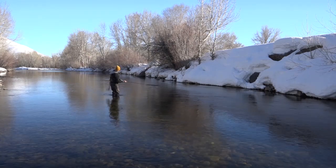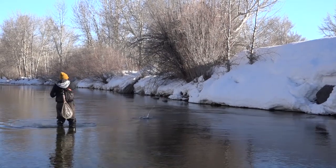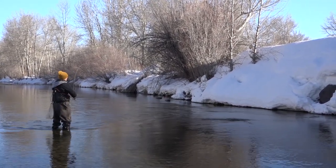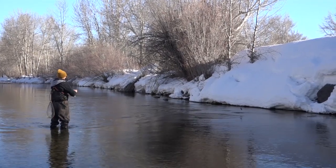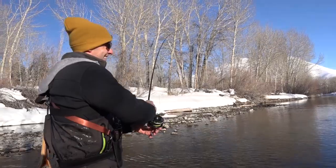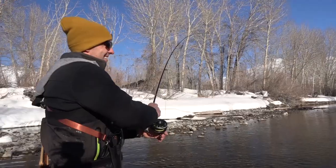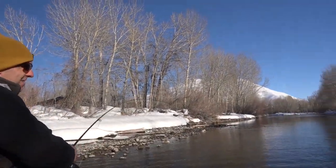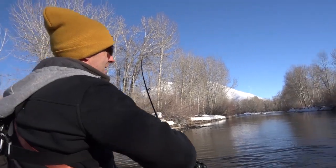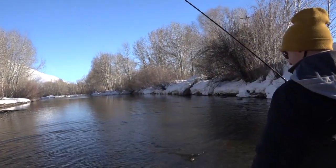There it is! Oh yeah, nice — oh, it's a good one too! Woo-hoo! Jumper! Holy smokes, it's jumping right at me! Wow, nice fish. These are great fighters. That's awesome. Yeah, these are fun fish. I mean, it can't be more than 10, 12 inches, but just the fight these things give are crazy. It skyrocketed!